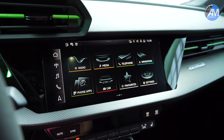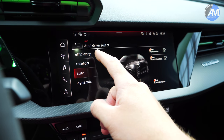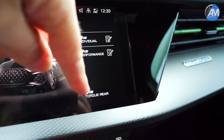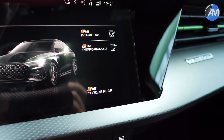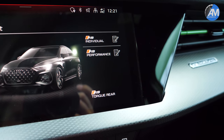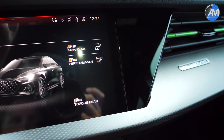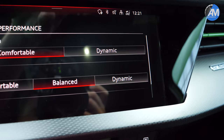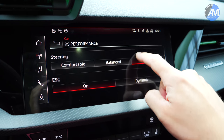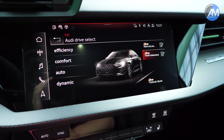For the first time ever in an RS3 model, you now have a dedicated RS performance mode. In drive select you now have efficiency, comfort, auto, and dynamic as before, but on the right-hand side you also have RS individual, RS performance, and RS torque rear. Torque rear means most power goes to the rear wheels — essentially a drift mode. RS performance is the quickest setting for a perfect Nürburgring lap, perfect launch control, and best zero-to-200 times. RS individual lets you configure settings as you like — for example, you can set steering to its most aggressive, ESC to dynamic, and engine to the sportiest setting.